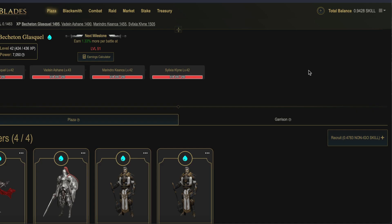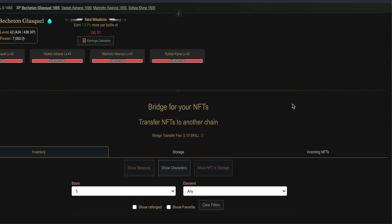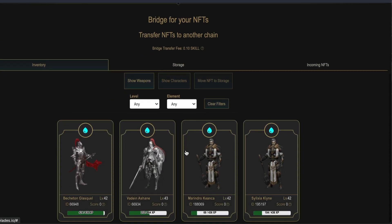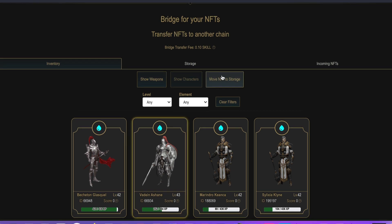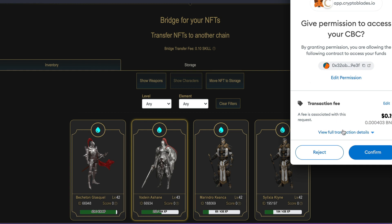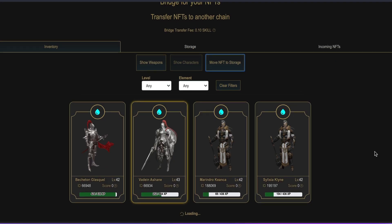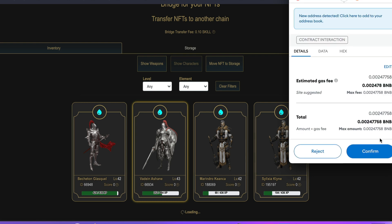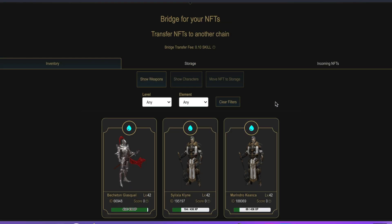Step three. Let's pop on back to CryptoBlades' website and make sure your MetaMask is connected to BSC for now. Click on the three lines and click on Bridge NFTs. Click on Show Characters. Now you should see your warriors on your screen — I have four. Click on one of them; you can send only one at a time unfortunately. Then click on Move NFT to Storage and click OK. Your MetaMask will pop up — click Confirm. This will give CryptoBlades permission to access your NFTs. You'll need to confirm again. I'm going to fast forward through the same steps with the remaining three characters.